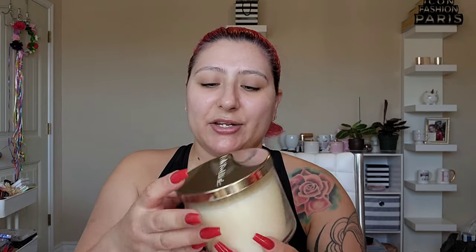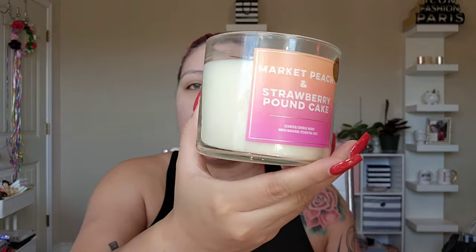I bought one candle — Market Peach and Strawberry Pound Cake. Strawberry Pound Cake is probably my most-owned candle, along with Champagne Toast. I have it burning in my kitchen right now. I also just bought some plants — this one is June and this one is Penny. I'm creating a plant blog.